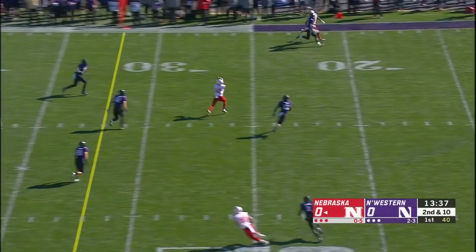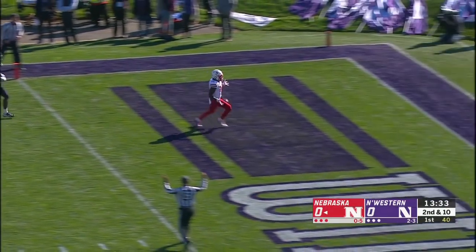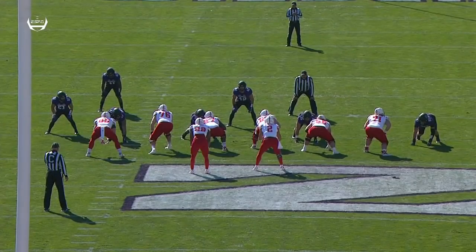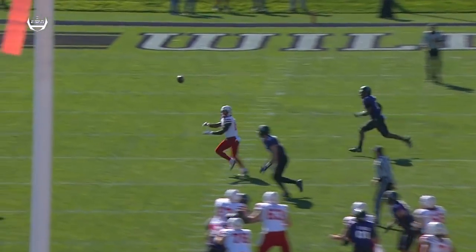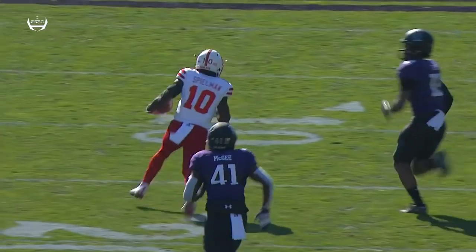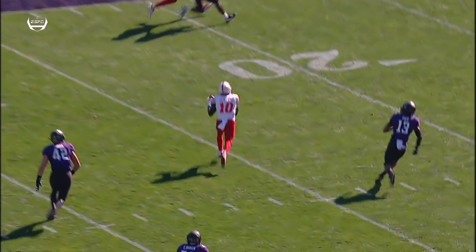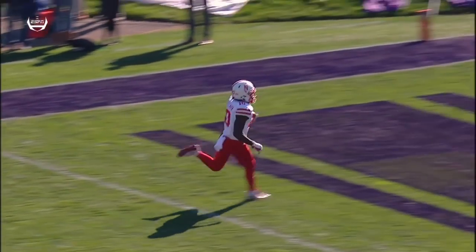Martinez with a little play fake — open, Spielman's got it. Touchdown Huskers! That's how you start a game. This is his sixth touchdown catch of the year on a play action pass. See Spielman work right over the middle as soon as he crosses Patty Fisher the linebacker. Adrian Martinez throws him open — excellent pass. Spielman in the open field.